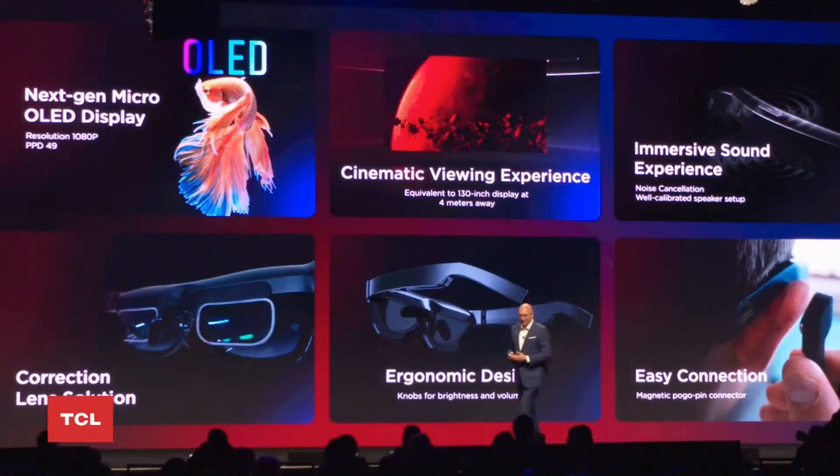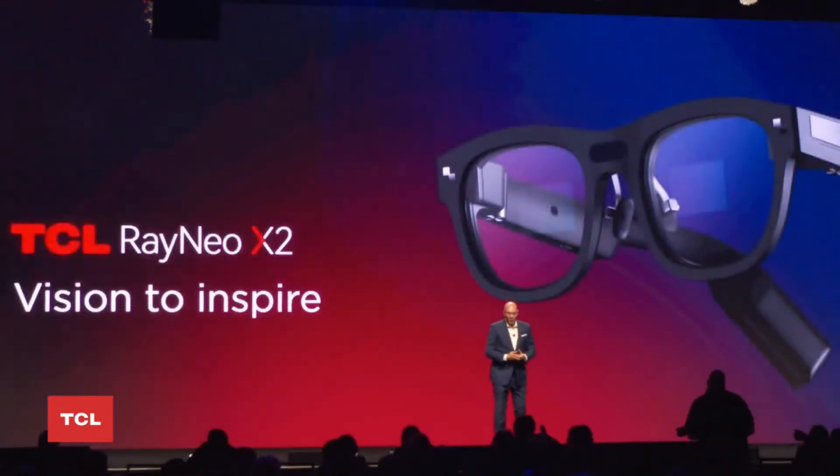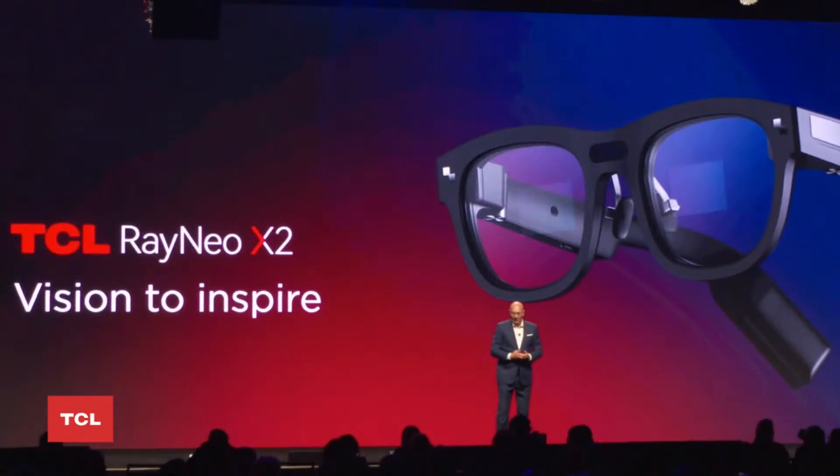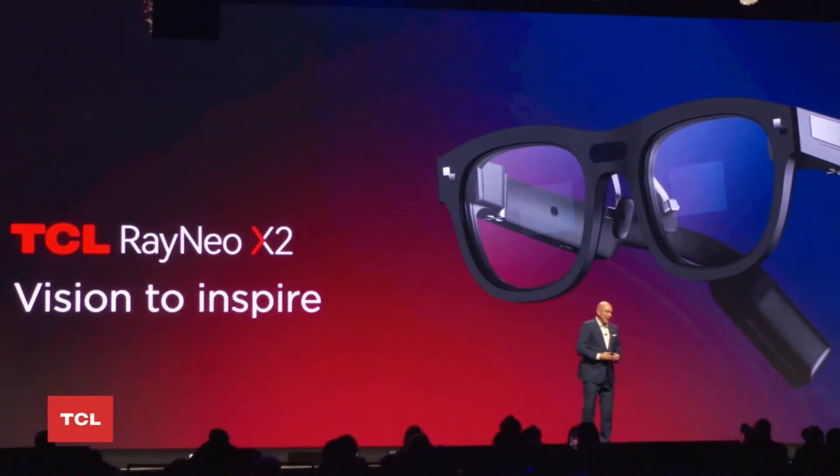99 US dollars. Last year at CES we showed you a first AR concept, and I can tell you it has evolved a lot since then. We're going to make true wearable AR glasses a reality, and it's happening right now.